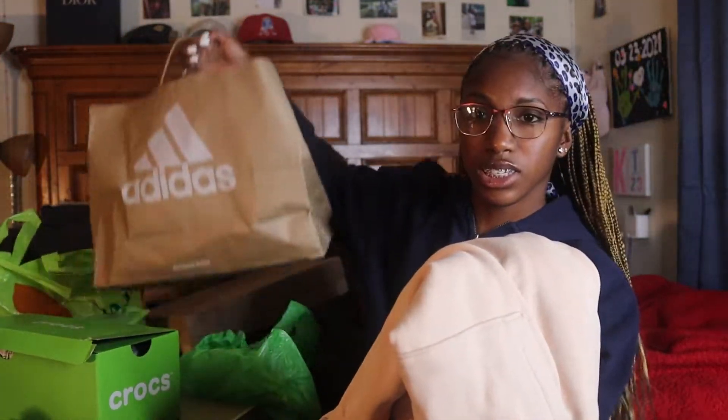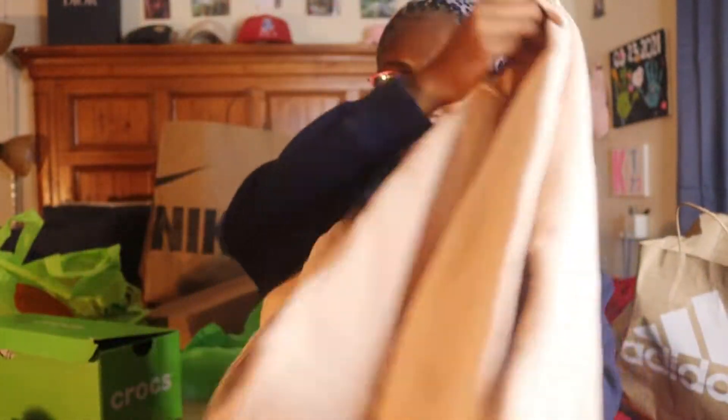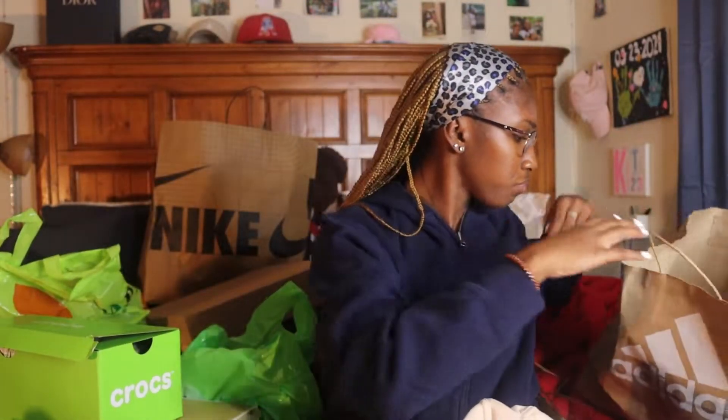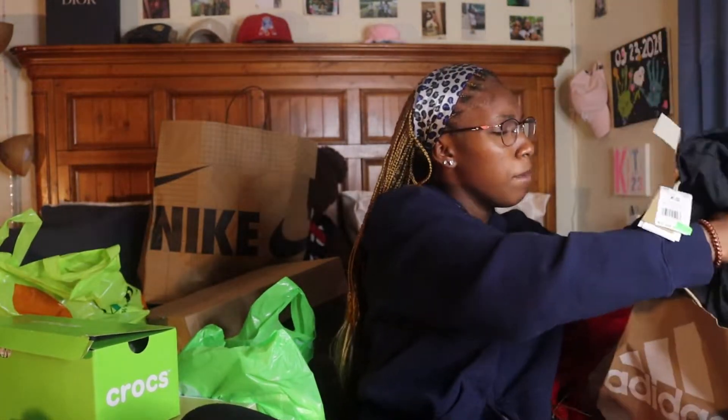The first thing I want to show y'all is Adidas because that's the first store I went into. I got this hoodie to go with the shoes that Tyler got me — just a regular Adidas hoodie with a gold flower on the back. It looked really big but it's an extra small. Then I got these regular Adidas tights; my mom picked them up and told me to get them, so I did.